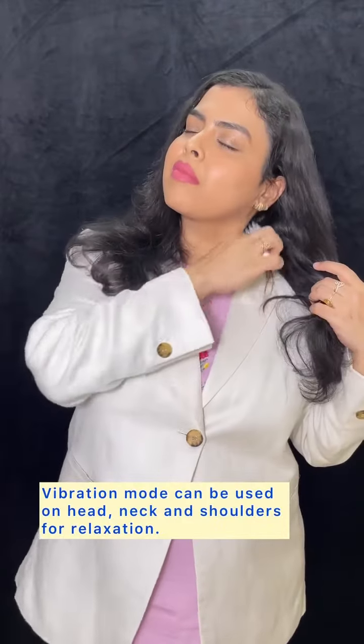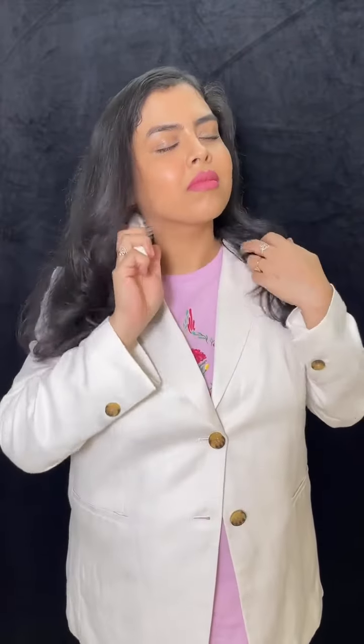In vibration mode, I use it on my head, neck, and shoulders for that relaxed feeling at the end of the day.